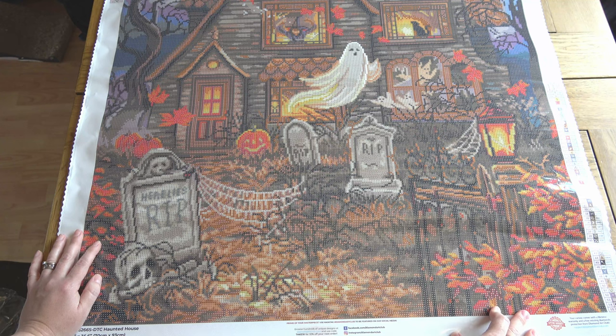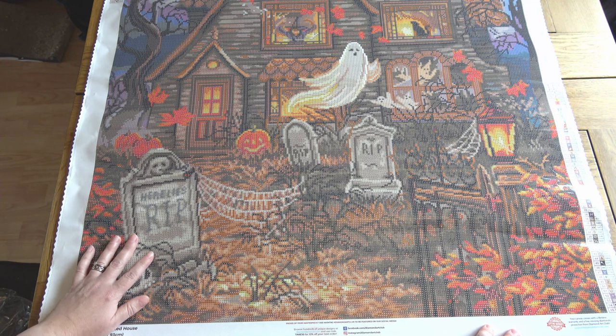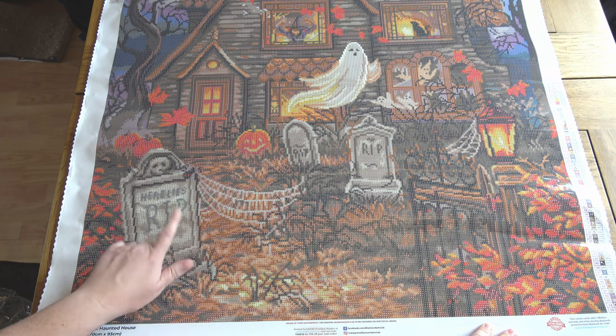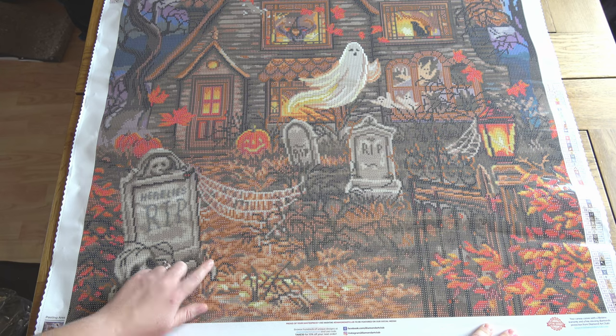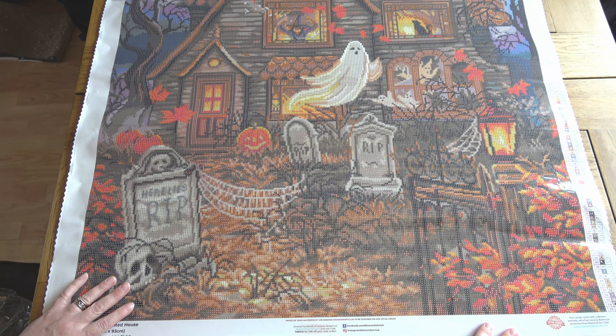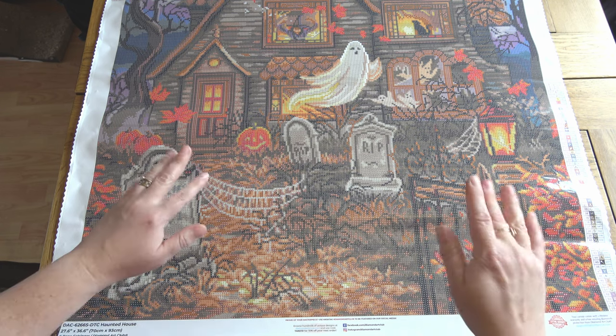Thank you very much for watching — I hope you've enjoyed taking a look at this with me. Remember, if you want to pick up this painting it will be available tomorrow, Saturday the 30th of September. Depending on where you are in Diamond Art Club's rewards tier structure, it's available at either 9am Pacific, 12pm Eastern, or 5pm UK time, or half an hour later on general release. If you've enjoyed this video, please consider liking and subscribing if you haven't already. Hopefully see you again soon — bye bye!